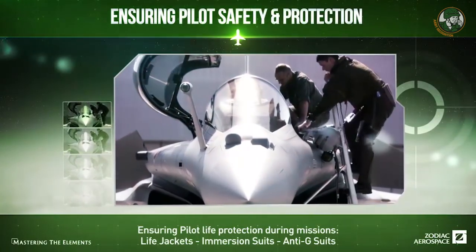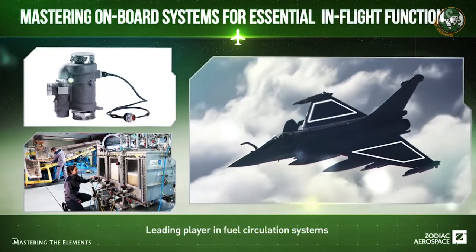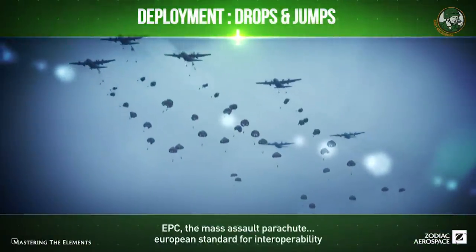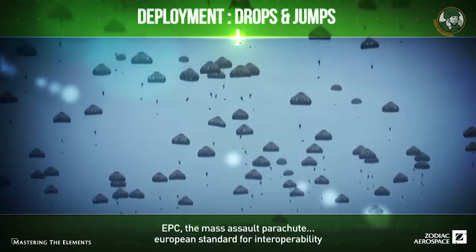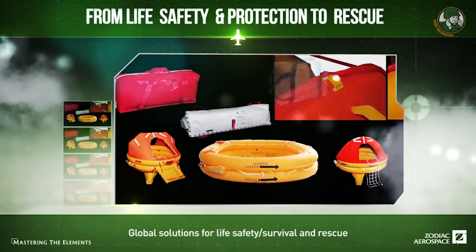Zodiac Aerospace is a large French corporation. We have more than 35,000 employees all around the world — it's a worldwide corporation with sales revenue over 5 billion euros yearly. We are one of the top ten large aerospace equipment manufacturers, mostly in commercial aviation, but we do have some military business, and this is the reason for our presence here in Poland at the military show. We are well known for seats as a seats manufacturer, but we do everything within the cabin of commercial aviation.